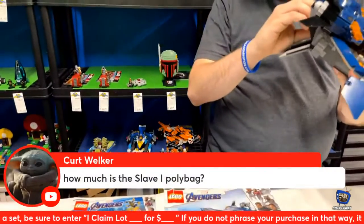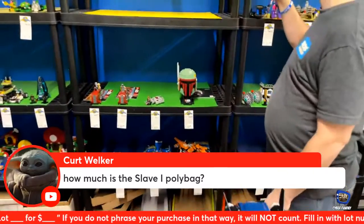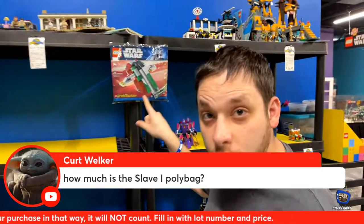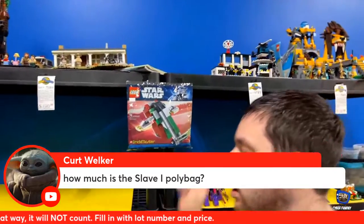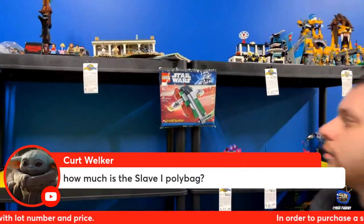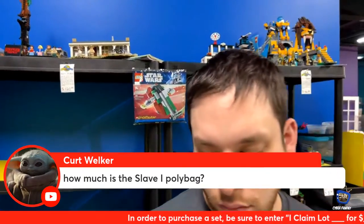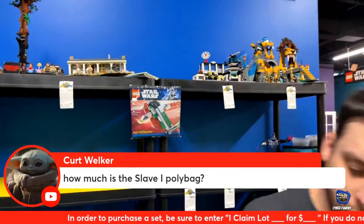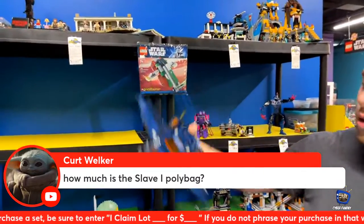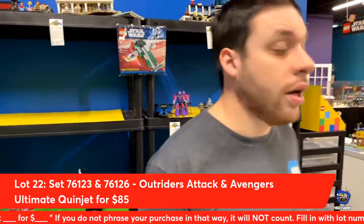Kurt is asking how much is the Slave 1 polybag. That one is $20. This is the Brickmaster Polybag that was part of the Brickmaster Brick Builder Series — you had to get it with the magazine, so it was an exclusive. It is a micro build of a Slave 1. We also just got that in with all of our other sets.